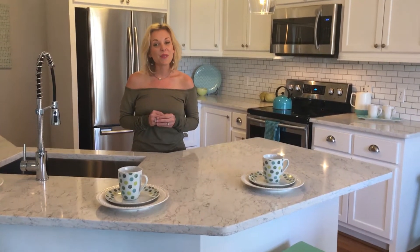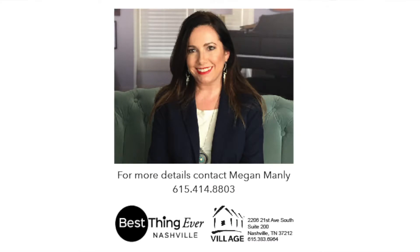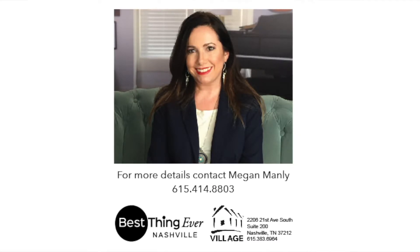It's also within walking distance to Radio Cafe and minutes to downtown Nashville. For more information or to schedule a showing, please contact my associate Megan Manley with the Best Thing Ever Nashville team today or download our app.